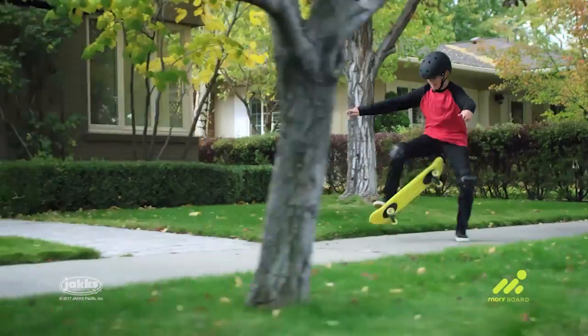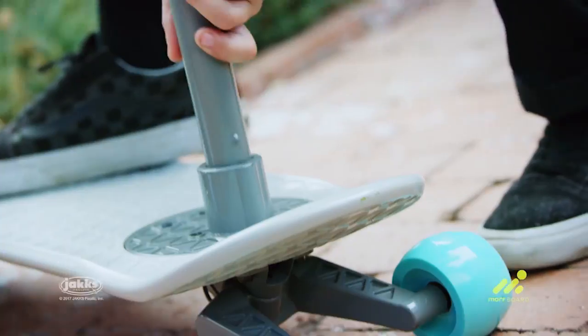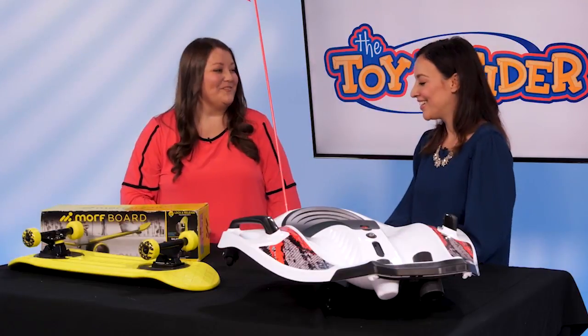So this comes with different interlocking pieces that just easily snap in, and then it's ready to ride on the skateboard. And then when you want to change it back, you can just unlock it and then go for the scooter. Fun! Super easy.